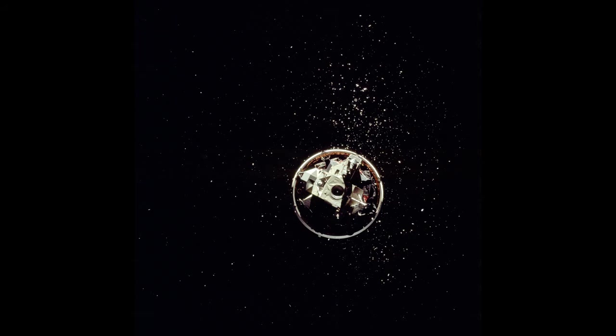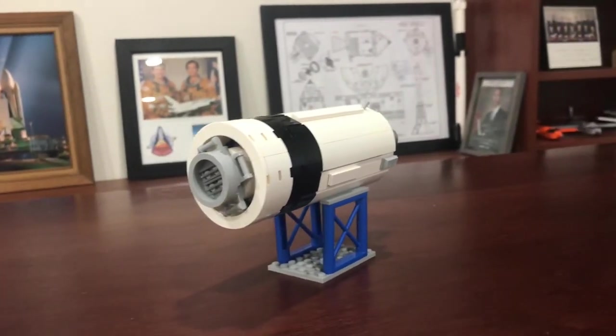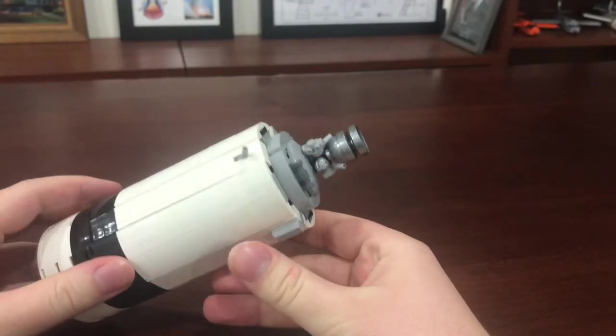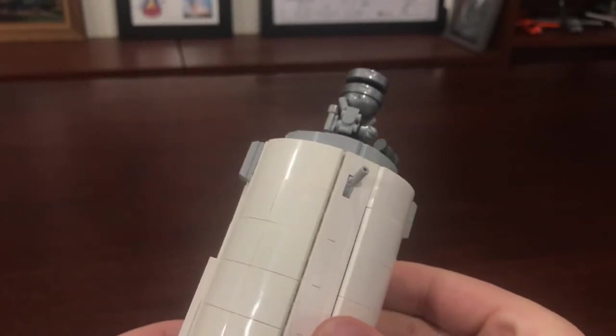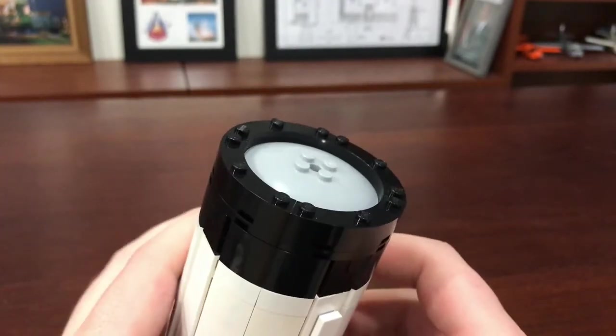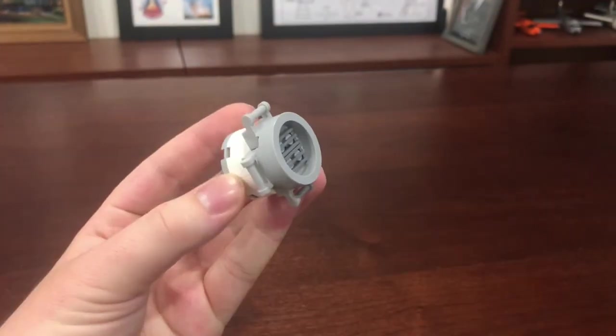Known as the S4B, the Saturn V's third stage was what pushed the three astronauts and their spacecraft out of Earth orbit and on a path to the moon. On a lunar landing mission, this is where the lunar module would be stored. Since Apollo 8 would not be making a landing, it did not carry a LM, but instead carried a lunar module test article as ballast. This model is the S4B from the official Saturn V set, though it has been heavily modified. It features more details for the J2 rocket engine, more accurate auxiliary propulsion system modules, and an actual instrument unit ring. To represent Apollo 8, I have included a lunar module test article to sit inside of the S4B.